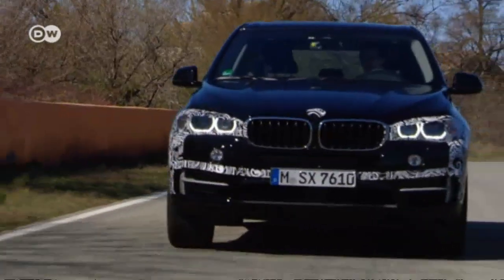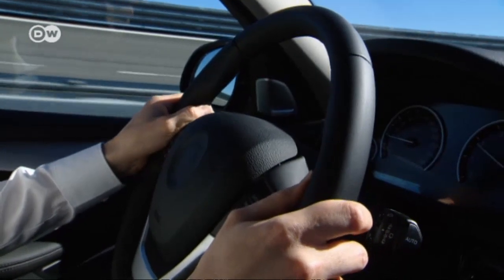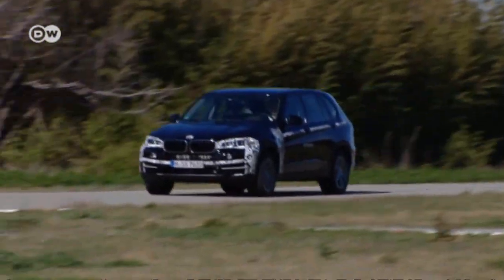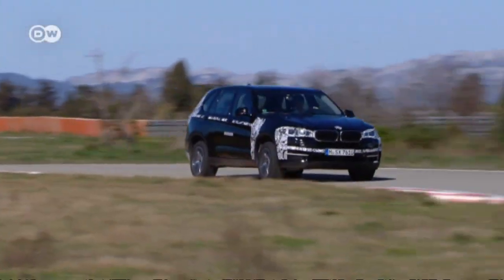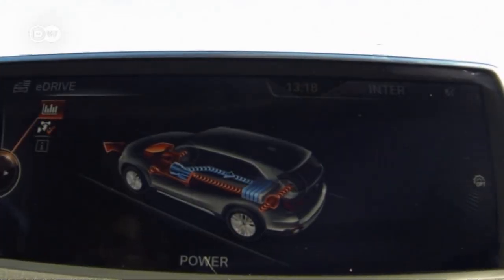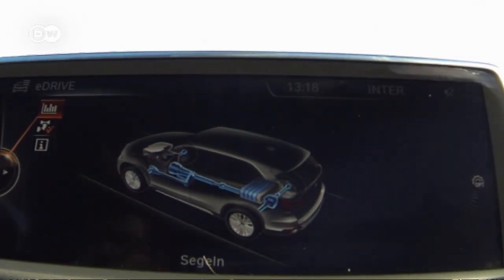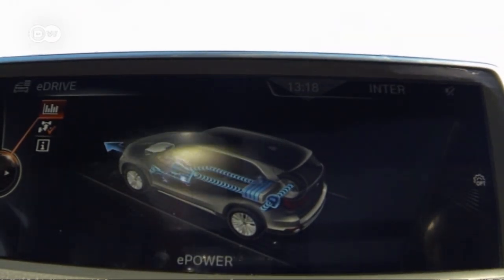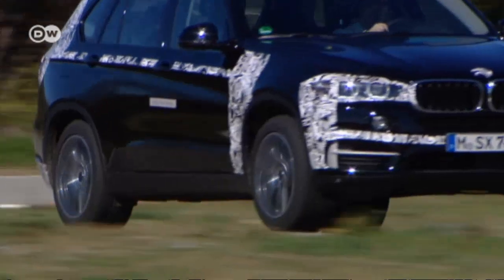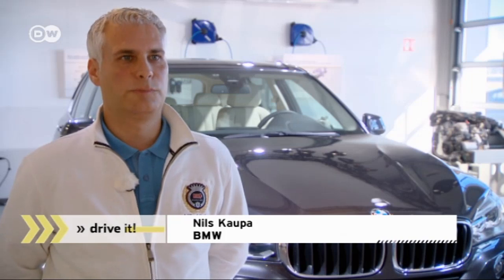Another crucial part of the economy puzzle is the increasing trend towards alternative drive systems. This X5 is a plug-in hybrid prototype that has an all-electric range of 30 kilometers. Also on board is a smart automatic transmission that helps select the right mode. The X5's design makes it predestined for this new kind of powertrain.